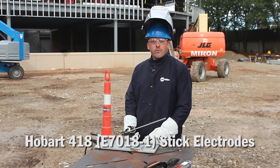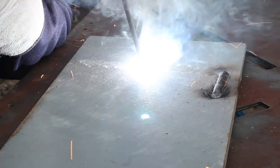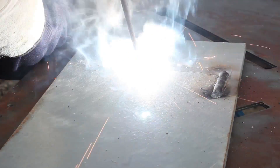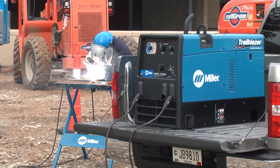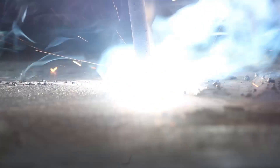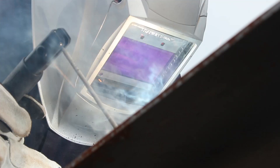I've got some Hobart 7018 eighth-inch electrodes — let's start welding. I can strike an arc at 150 amps and the Trailblazer is going to ramp up to 3200 RPM for a brief time while it analyzes my load requirements, but then my engine will back down to 2400 RPM. 7018 stick electrode, 150 amps at idle — welding like a dream.